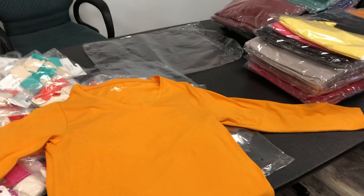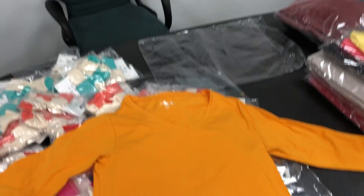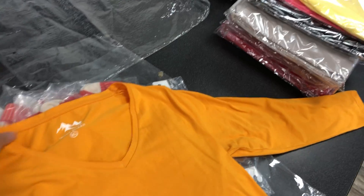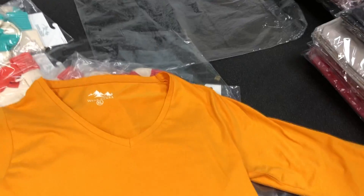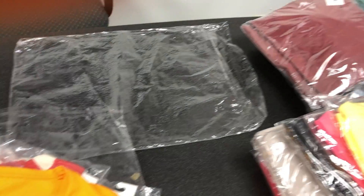Hey everyone, Diogenes here, your socks photographer. I wanted to give you a sneak peek at our newest line of long sleeve t-shirts, and here's an extra large in a beautiful orange yellow, and they're going to be available in all different colors as you can see.